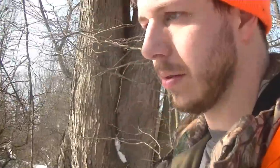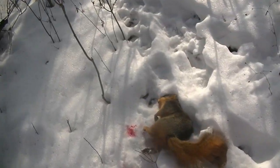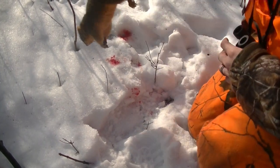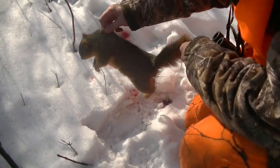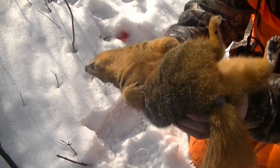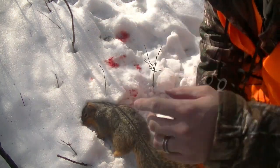I had two in front of me, and unfortunately I couldn't get the camera on them when I shot, but I did manage to get one of them — the other one took off. Unfortunately I didn't get this one on camera, but there he is. Another good one — another female. Awesome. That makes four so far. One more and we tag out.